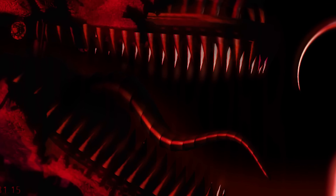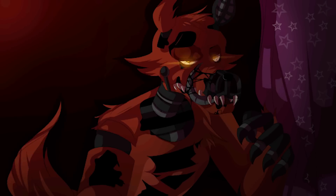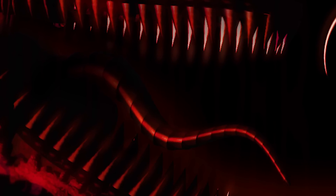Foxy's tongue is made of segments, which means that he can move his tongue and even lick something. Aww, it's so cute. I expect so many fanfictions about something that Foxy can lick, and I'm afraid to imagine what Foxy will lick in these fanfictions.